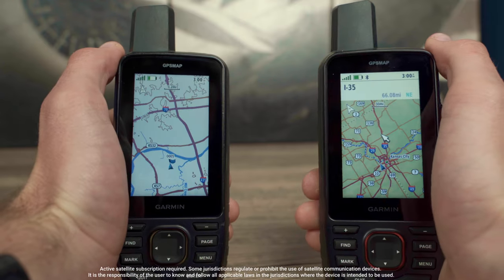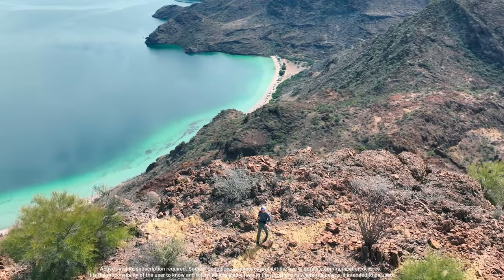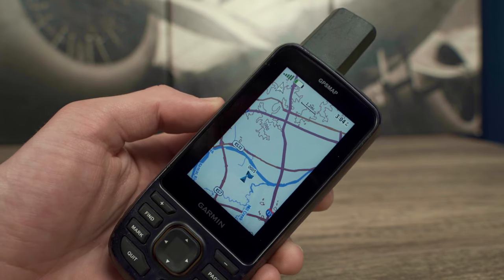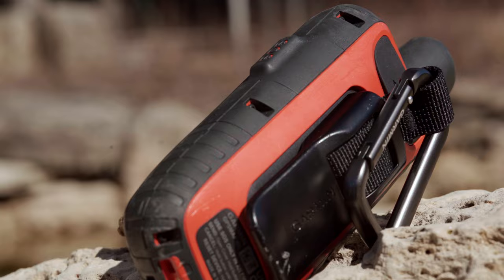The GPSMAP67 and 67i are designed to help you find new favorite places. Much like our GPSMAP66 series handhelds, these devices have a 3-inch sunlight-readable color display and are built to military standards for thermal, shock, and water performance.